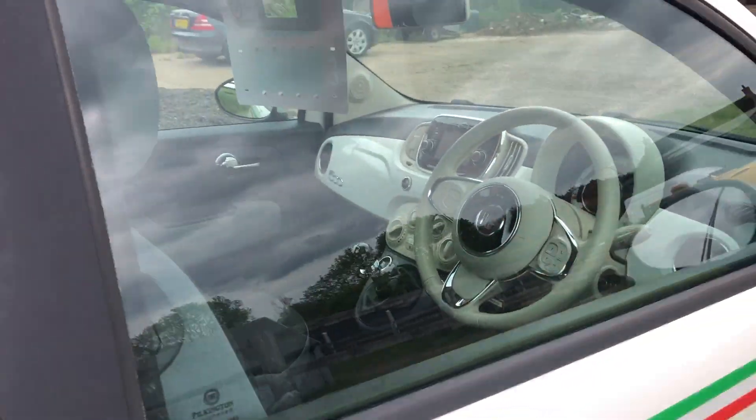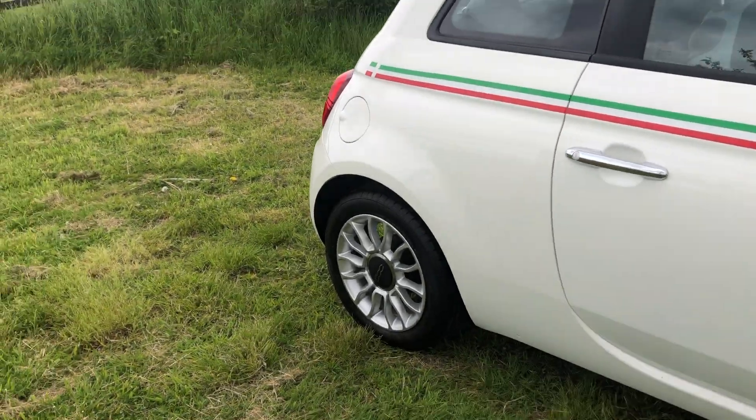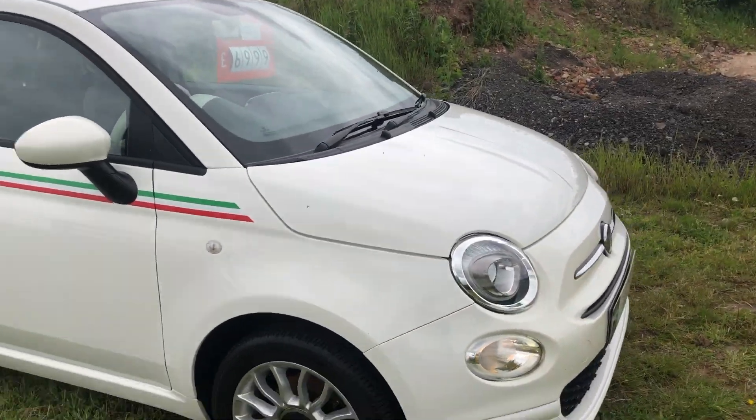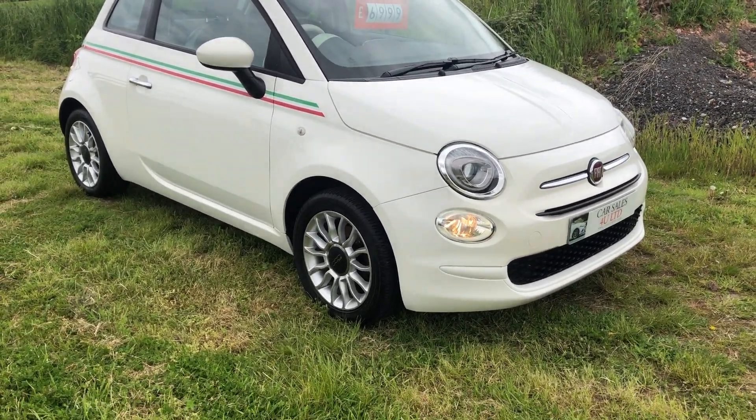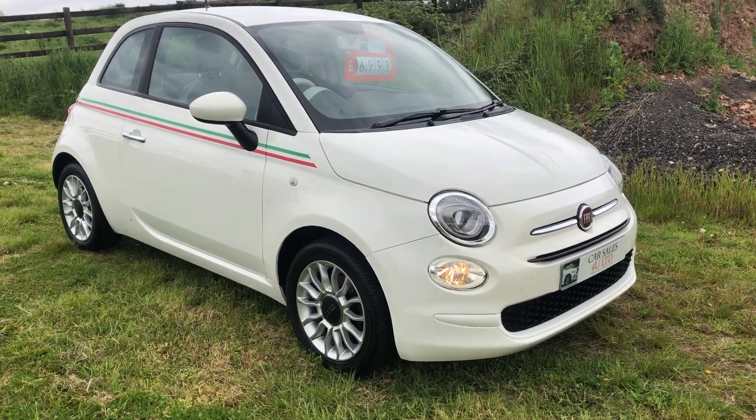It comes with a three-month warranty - our own warranty, so we don't give you a booklet warranty, we give you our own warranty. It's £6,999 on a 16 plate. Thanks for watching.